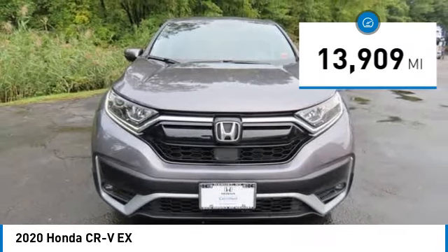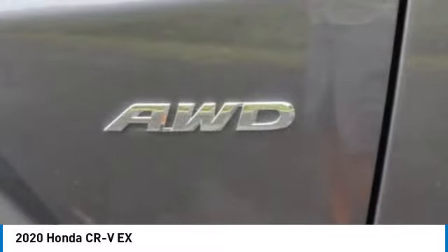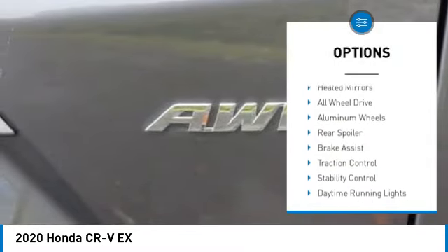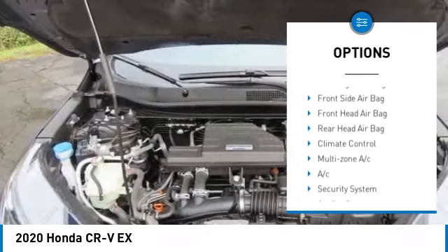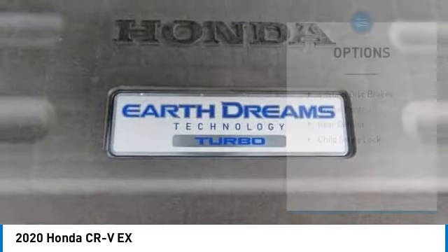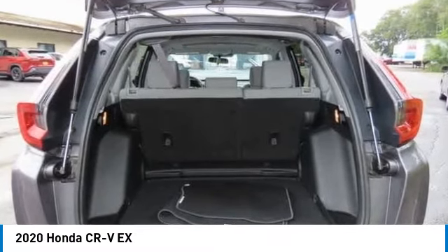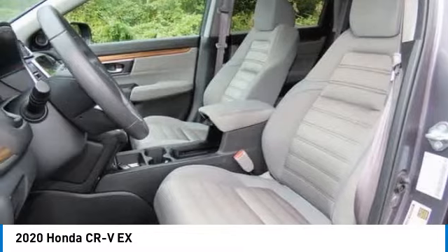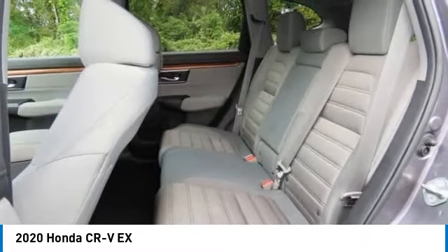This vehicle has less than 15,000 miles. Here are some of this vehicle's great options: tire pressure monitor, blind spot monitor, heated mirrors, all-wheel drive, aluminum wheels, rear spoiler, brake assist, traction control, stability control, and daytime running lights. Wouldn't you look great in this vehicle? Stop in today and see for yourself.